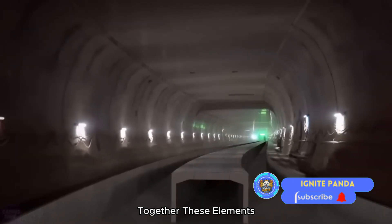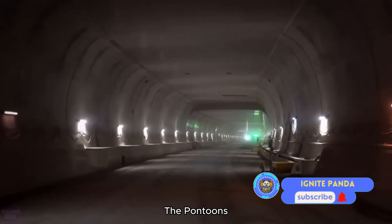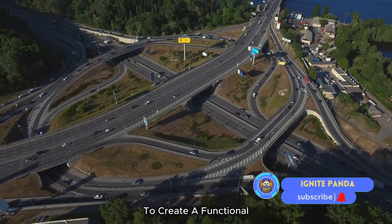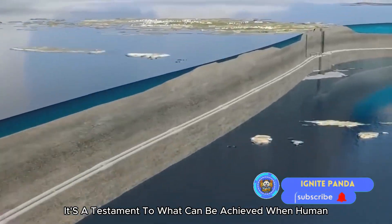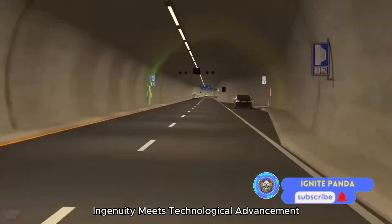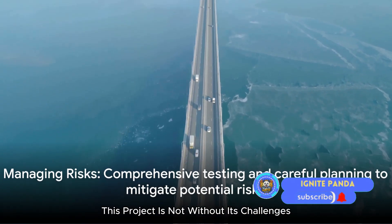Together, these elements — the concrete tubes, the high-tensile cables, and the pontoons — come together in a symphony of engineering brilliance to create a functional underwater highway. This is not just a road; it's a testament to what can be achieved when human ingenuity meets technological advancement. But as with any great endeavor, this project is not without its challenges.